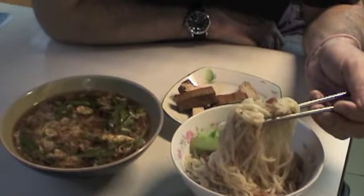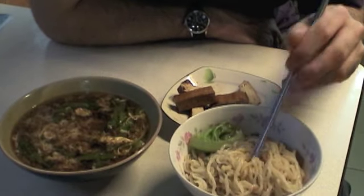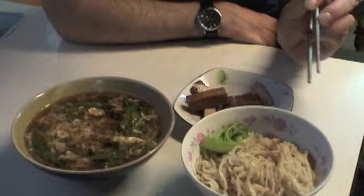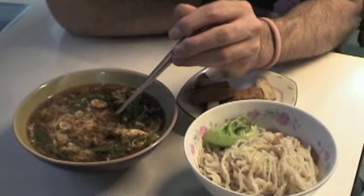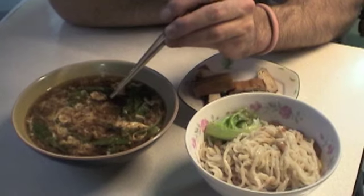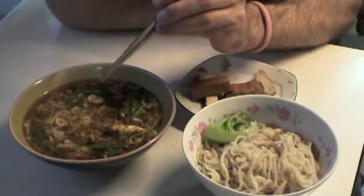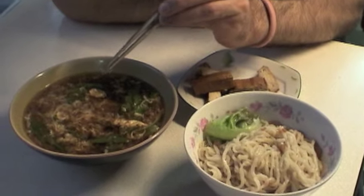So this is the tomato noodles — it's actually very nice, I really recommend this one. And if we look over here, we have the egg and beef soup. It's very nice, a little unusual. I don't think you see this very often in restaurants.